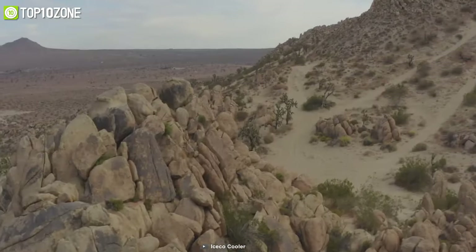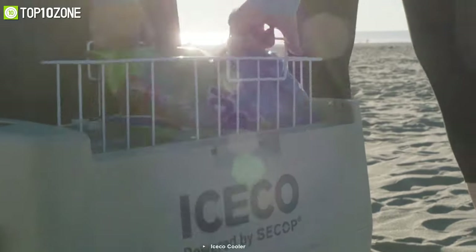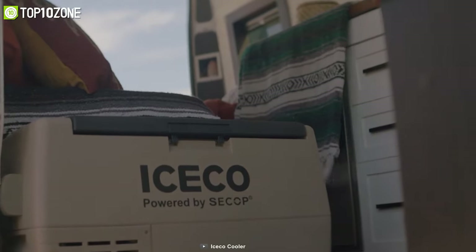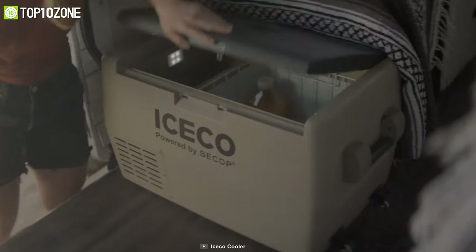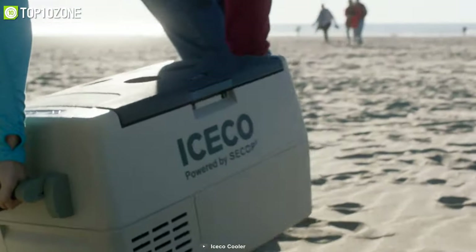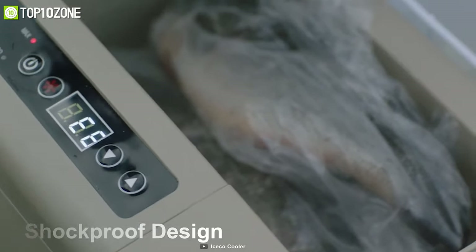For outdoor or home usage, the IC Ko TR Series portable fridge freezer makes it easy to store your beverages in a whole new way. With a 45-liter capacity, you can place 67 cans of soda or store meals for your family for outdoor traveling. Its lid can be opened from either side for increased convenience, giving you a comfortable experience whether you are left or right-handed.